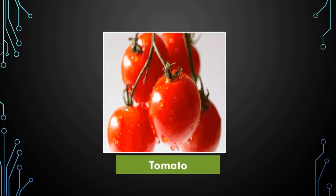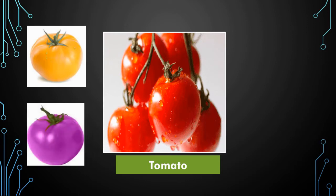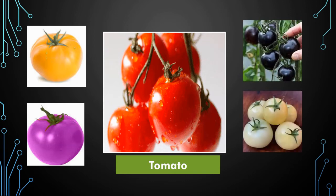Which picture is this? Yes, it's a tomato. Tomato is red in color, right? But believe me or not, tomatoes are not always red in color. They can be yellow in color, also purple. Sometimes it can be black and even white also. Isn't it interesting?